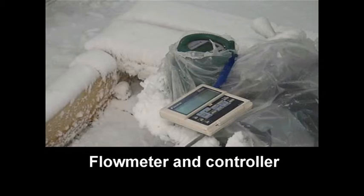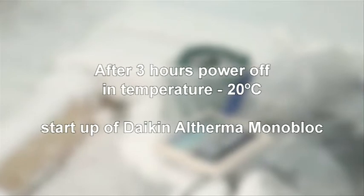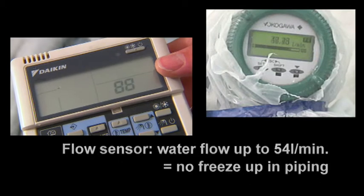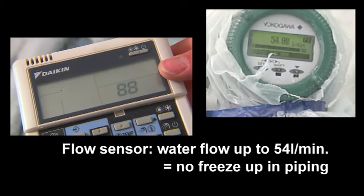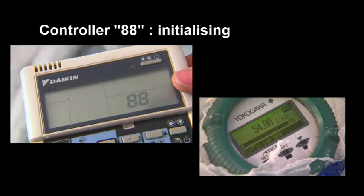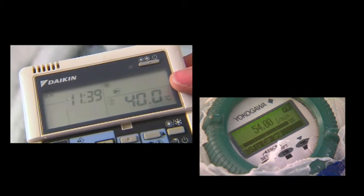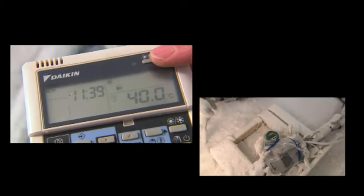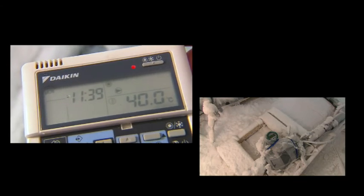After a shutdown period, we restarted the unit and checked the water flow with a flow meter. And as you will notice, after undergoing the shutdown period of three hours, the Daikin Altherma monoblock restarts without any problem and reaches its normal water flow rate. Heating and hot water at required temperature is immediately available, thus ensuring the high comfort level Daikin guarantees to the end user.